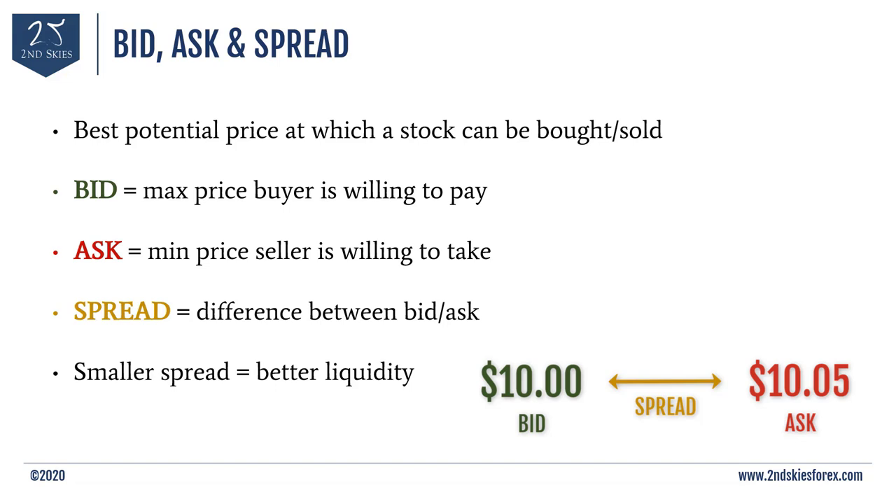If you want to buy a stock, you have to buy it from someone who already owns it. So in our example of 10 and 10.05, the lowest price a seller will accept is $10.05. If you are looking to sell the same stock, you will get $10 for it. That spread of 5 cents is what the broker profits for helping you find a buyer and seller to execute the transaction — kind of like a real estate broker bringing a buyer and seller together and collecting a fee.